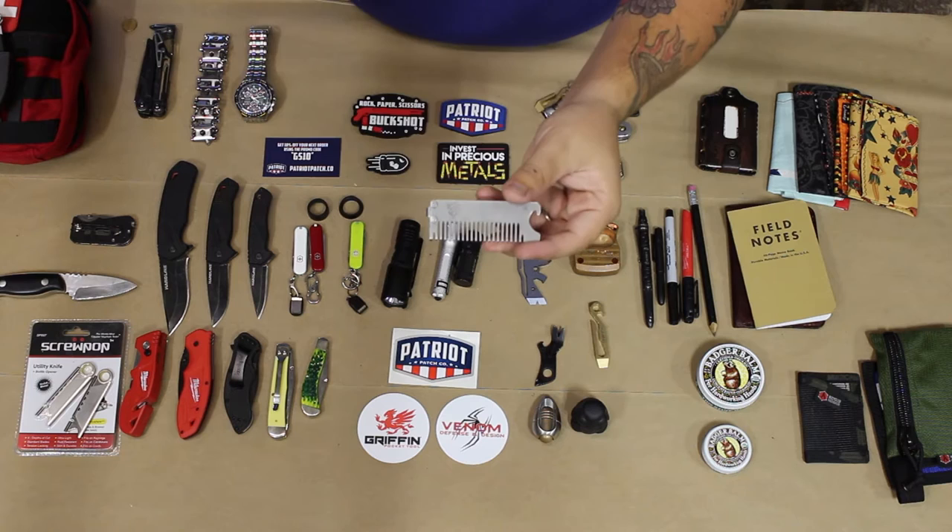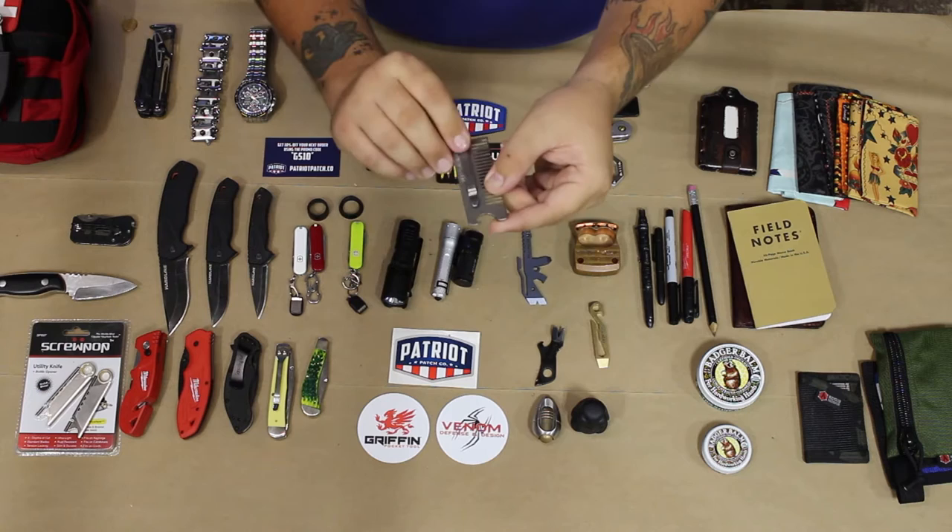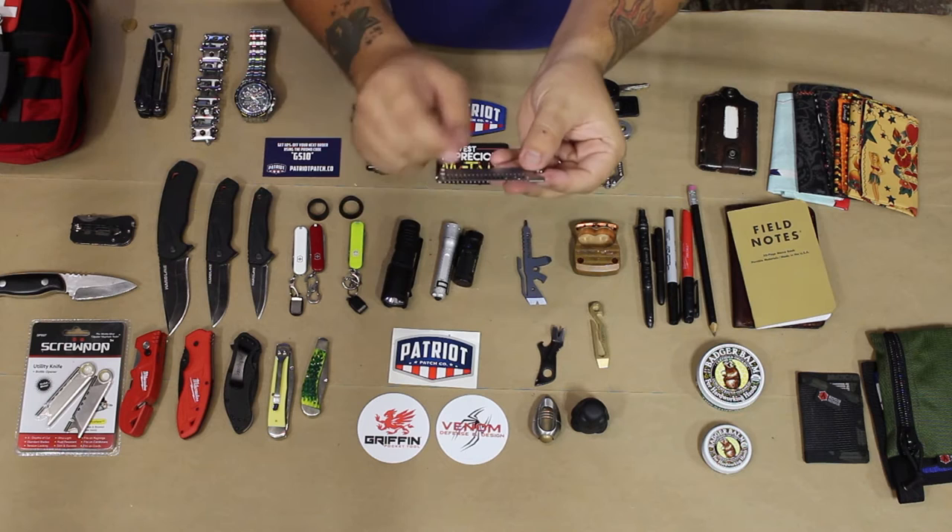Next, one of my all time favorite products — this is the Capitalist Beard Comb and Bottle Opener from Hudson Design and Manufacturing. Made from solid stainless steel, it features a great belt clip, nice and tight, and is just great for my goatee.